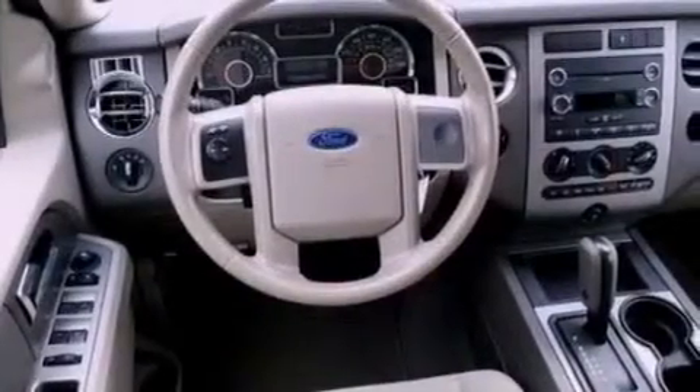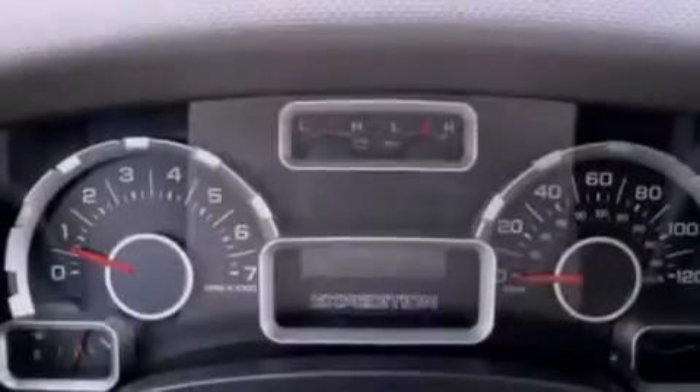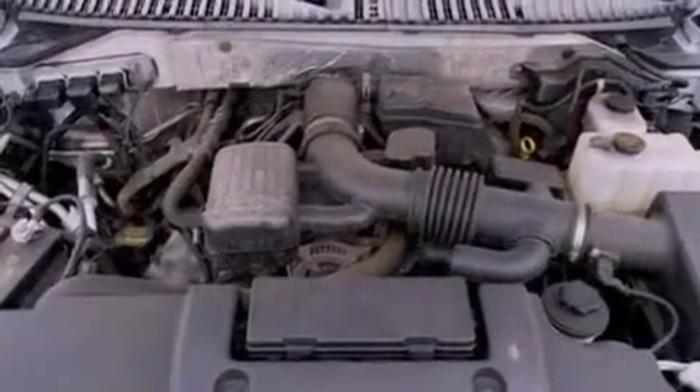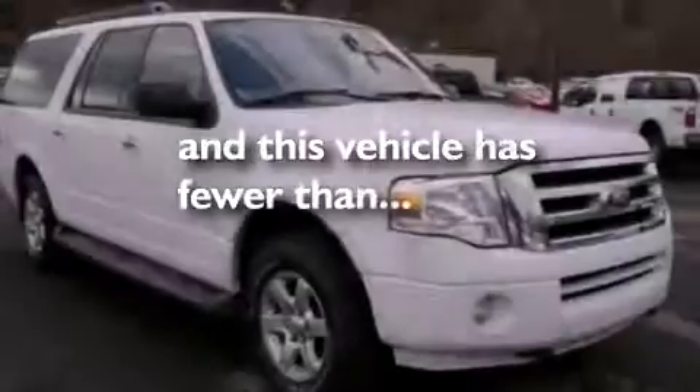The following features are also included: heater vents for rear-seated passengers, cruise control, an auto-dimming rear-view mirror, a six-speaker audio system, a leather-wrapped steering wheel, a trailer hitch receiver, a security system, dusk-sensing headlights, front and rear reading lights, and this vehicle has fewer than 60,000 miles on the odometer.